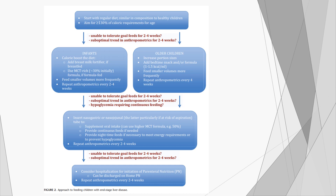This is a figure from the NASPGHAN and ESPGHAN joint position paper on nutrition support of children with chronic liver diseases. It provides a nice schematic for where to start with nutrition and when to increase nutrition support.